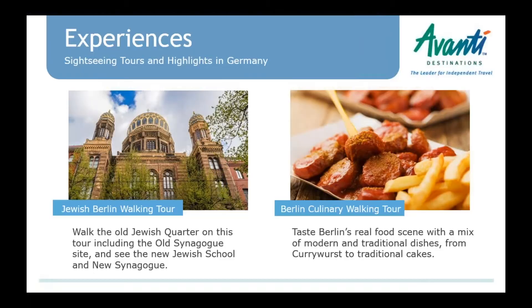Going over to Germany with Mila. We're starting in Berlin with new experiences we've added. We now have a Jewish Berlin walking tour that covers the Jewish quarter — including the old synagogue — and shows how the Jewish community revitalized the area, visiting the new synagogue and the Jewish school as well. We also added a Berlin culinary walking tour, a shared tour walking mostly through Mitte and Prenzlauer Berg, where you get to try different foods including the famous currywurst, some pastries, and Turkish food that has made its way into the Berlin food scene.